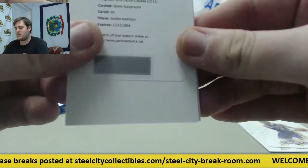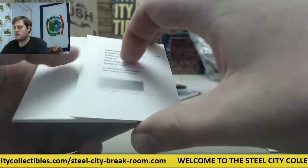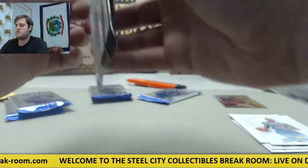Redemption right here — Quest Autos, Jordan Hamilton. I think with the Nuggets in 2012-13, right? Eric Gordon. Got our Anthology Pack next.